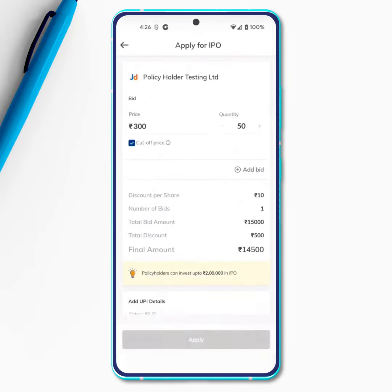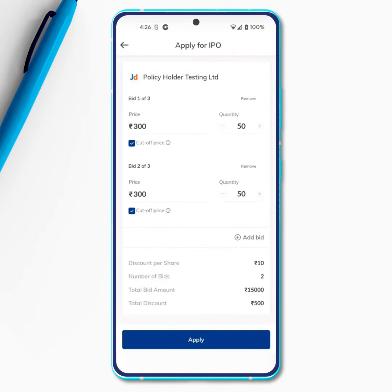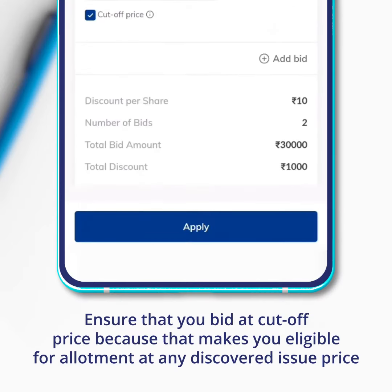You can apply under this category on Paytm Money, and the process is very seamless. All you need to do is select the policyholder category and place your bid.